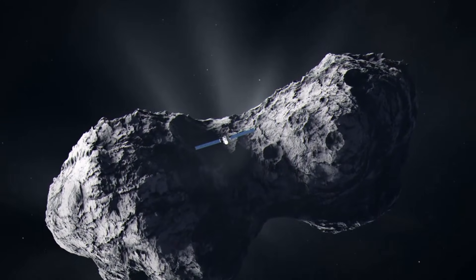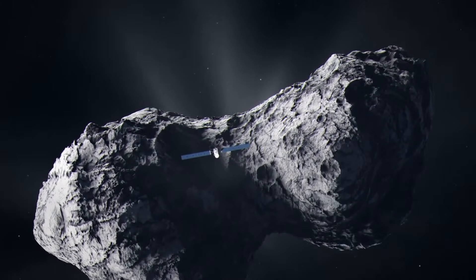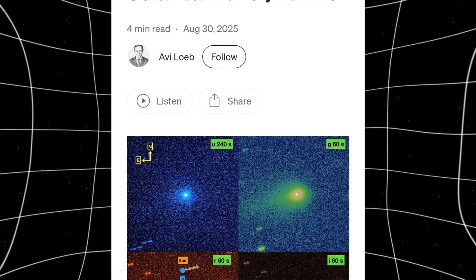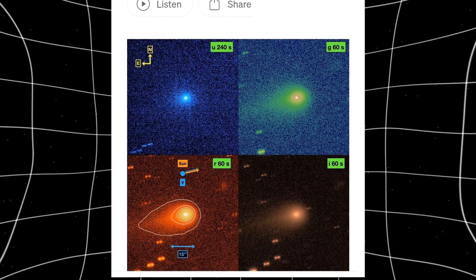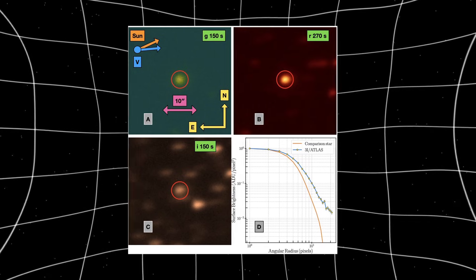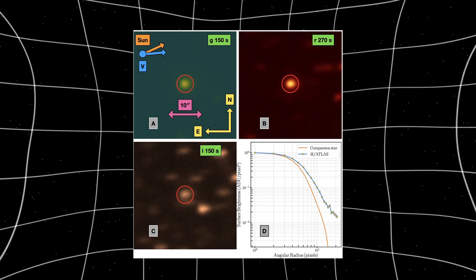New observations of 3I Atlas over the past few days show something unexpected: it's shifting from green to gold. This isn't common for comets or interstellar objects. The color change is appearing independently across multiple observers using different equipment, which means it's real.